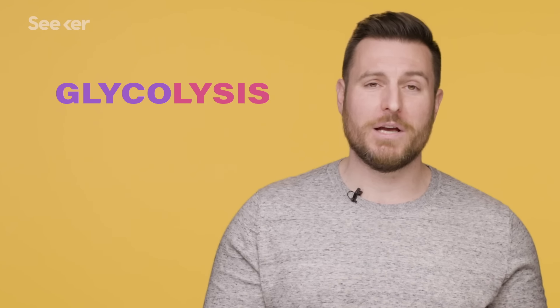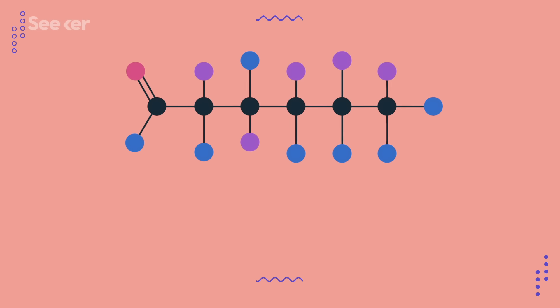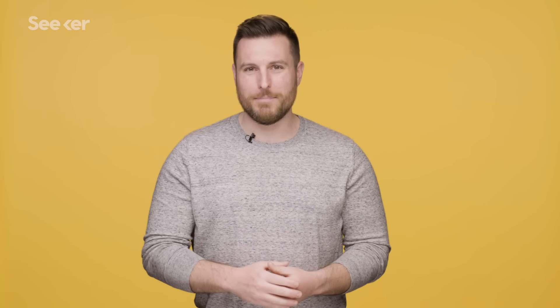So that begs the question: where does ATP come from? Our body's main way of making ATP involves using carbohydrates, especially a simple but important molecule called glucose. Try not to think of carbohydrates as mini tortillas floating around in your cells, but as what they really are — molecules of carbon, hydrogen, and oxygen, hence carbo-hydrate.